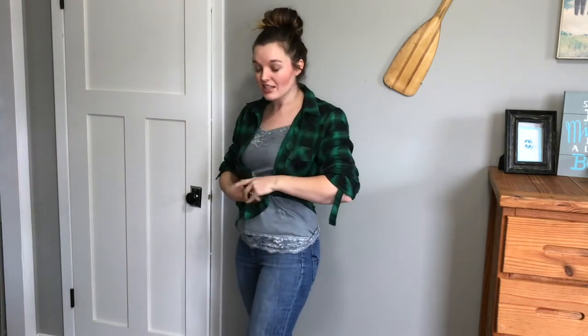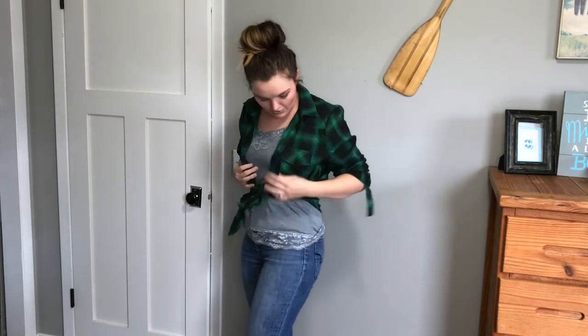You can even tie it up in a little knot — whichever is your style. It's a nice oversized, fun, comfy feel. It's very warm and has a very lived-in feeling.